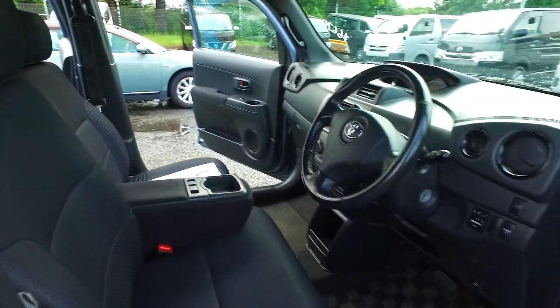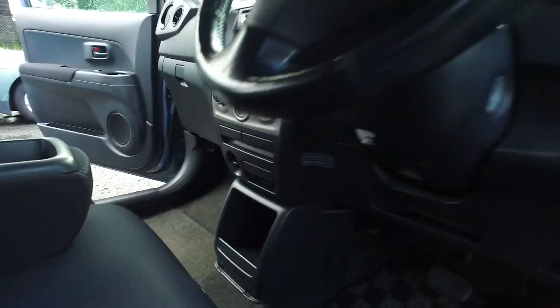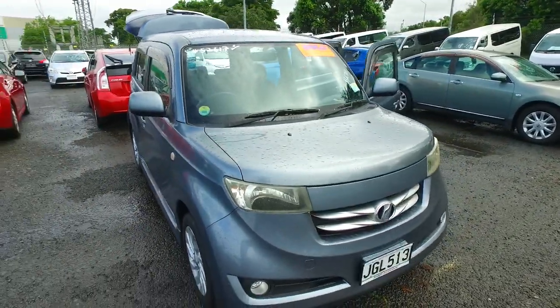Any other questions — by the way, the head unit on this one is an aux and USB input head unit with a CD player there as well, so don't worry about it being a Japanese unit, it's a key unit. Any other questions, give us a call, text, or email, and we'll see you soon. All the best and take care.